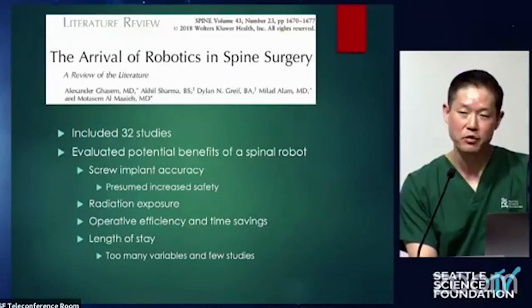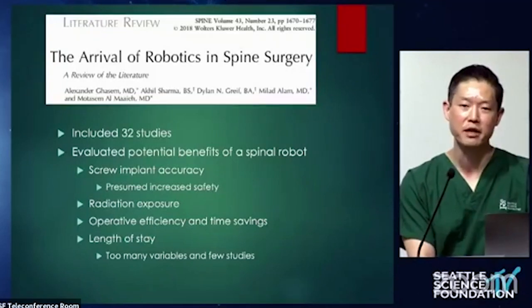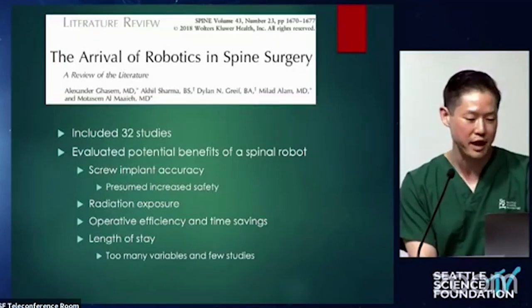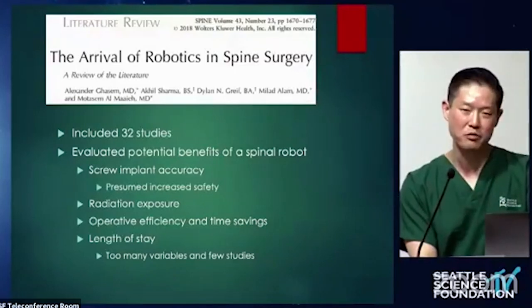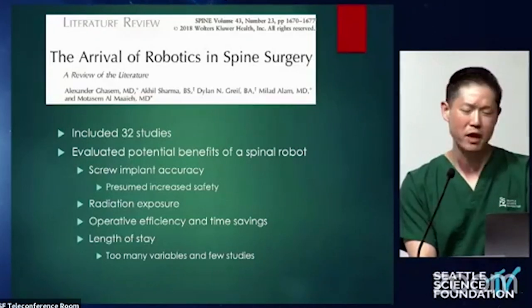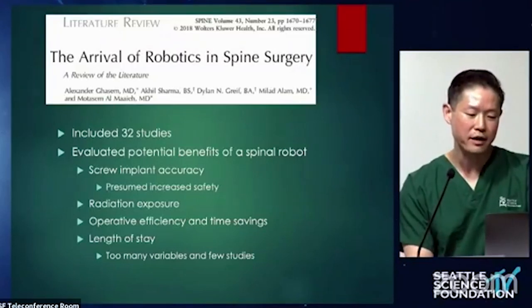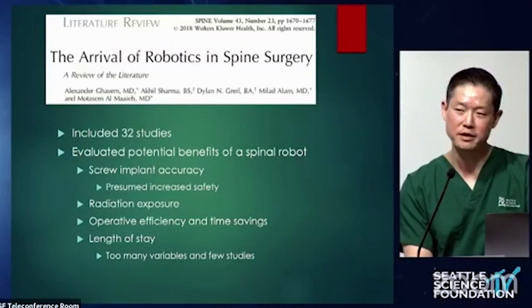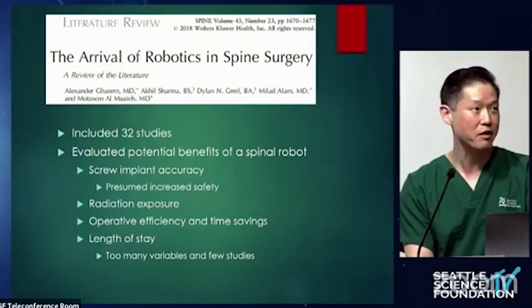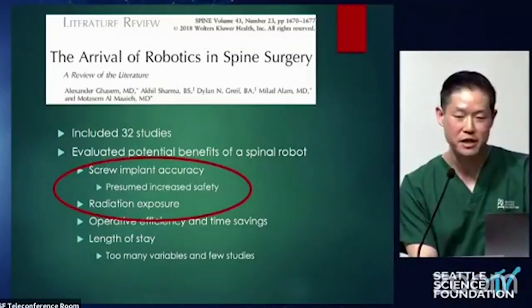It's important to look at the literature when talking about a new technique or device to get an objective representation. This literature review was published in 2018. There have been quite a number of newer studies, but they're all very similar. They tend to look at several endpoints such as accuracy — almost consistently — as well as radiation exposure. Some studies look at operative efficiency and length of stay, but the focus of most studies is screw accuracy and radiation exposure.